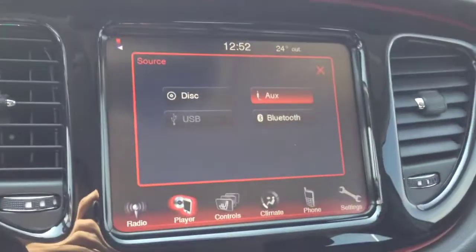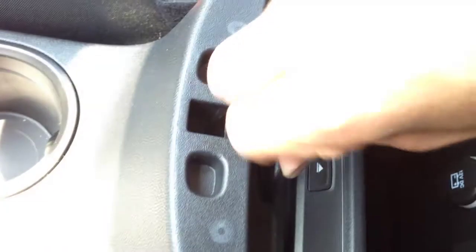The auxiliary, USB, and CD player are in the center console glove box right here. You can see here's the CD player — it's got this little cover. We have the auxiliary and USB input right here to play content.